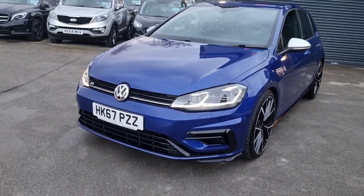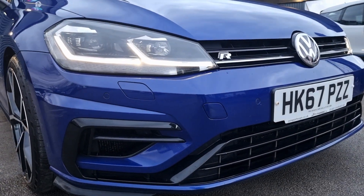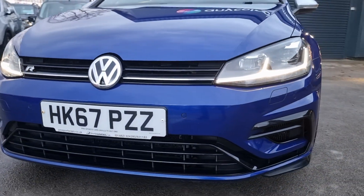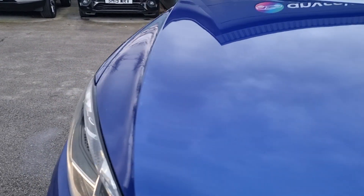It's on a 67 plate, covered just shy of 78,000 miles. It is a standard vehicle aside from the wheels — absolutely lovely. Quite rare to find them untouched, if you like. It's got front and rear sensors, and the condition for the age and mileage is absolutely fantastic.